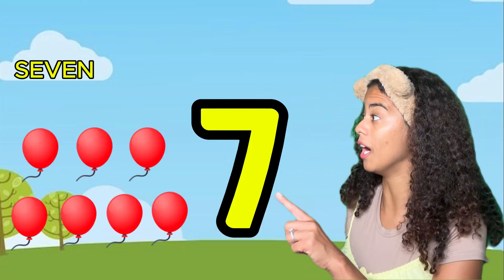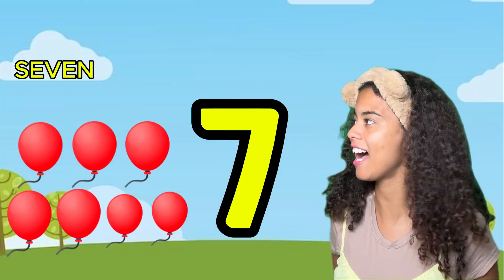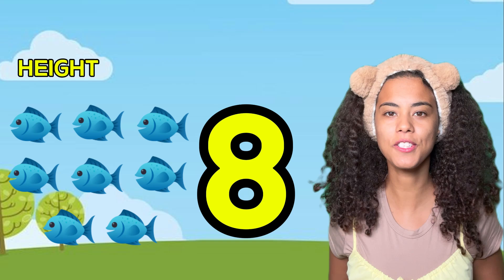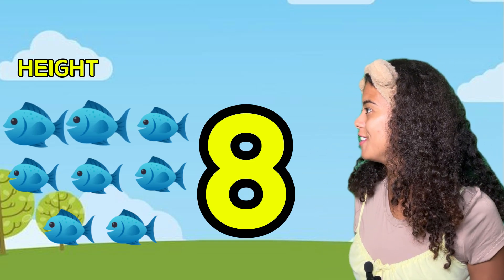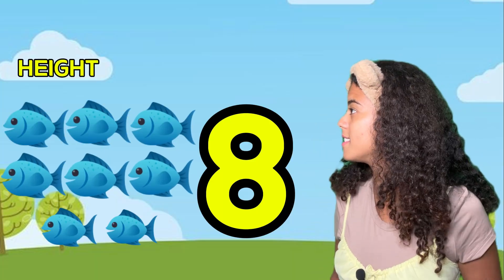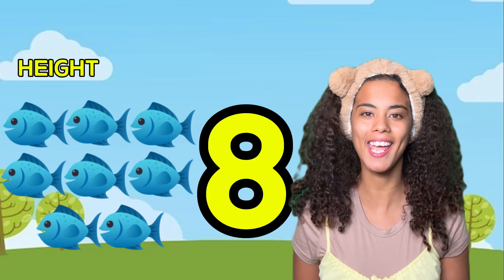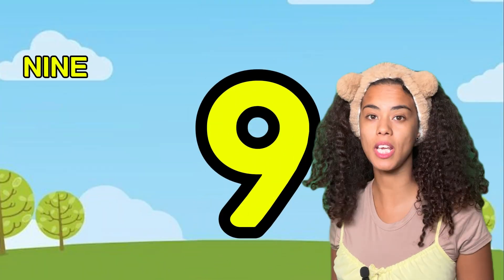One, two, three, four, five, six, seven. Seven! This is number eight. How many fish do you see? One, two, three, four, five, six, seven, eight. That's right! Can you say eight? Eight. Yeah!